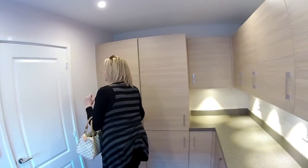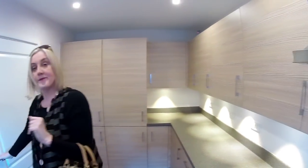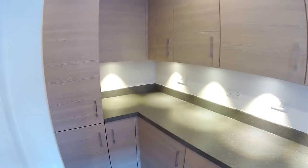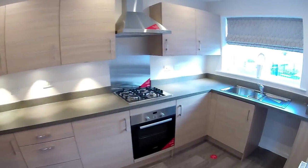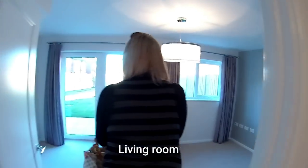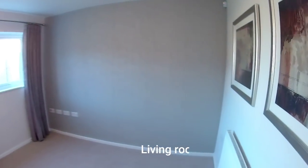It says the fridge freezer is included. It's a good-sized kitchen though, isn't it? We're back into the hall — we've got one of the third cupboards. I love such a big hall.